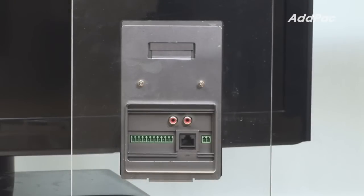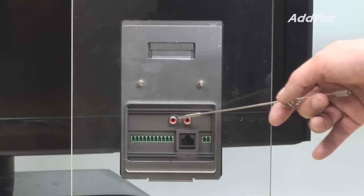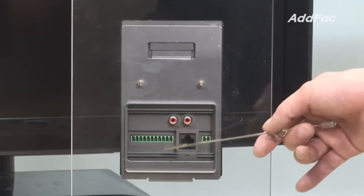The back of APVAC 7L supports one fast Ethernet port, one microphone in and line out, and relay port and alarm port.